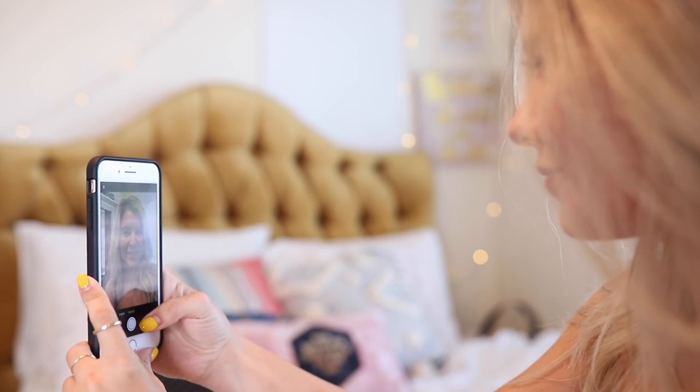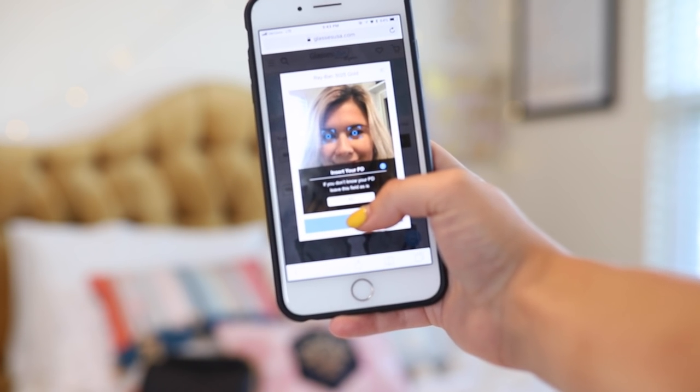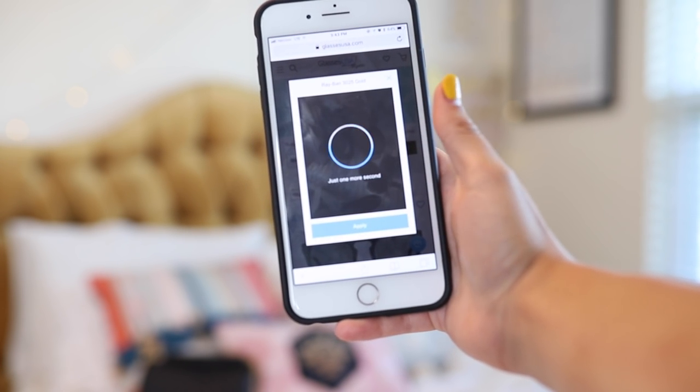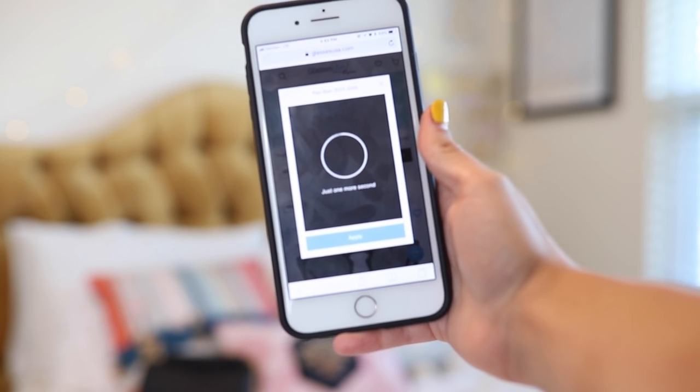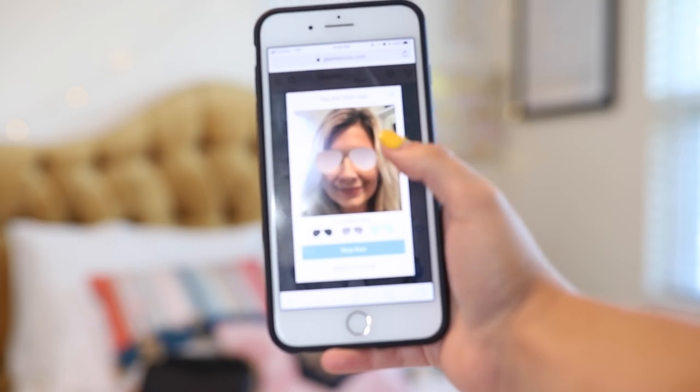As you can see here I have six different pairs of sunglasses that I'm so excited about. For each outfit I paired a different pair of sunglasses, and they look so cute. When I was picking out these sunglasses I went on their website and used the virtual try-on feature, which is awesome — you take a little selfie and then try on all the different sunglasses to see what looks best with your face shape. I'll have a link to GlassesUSA.com down below so you guys can check everything out.